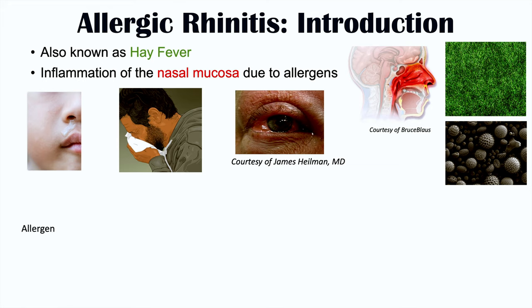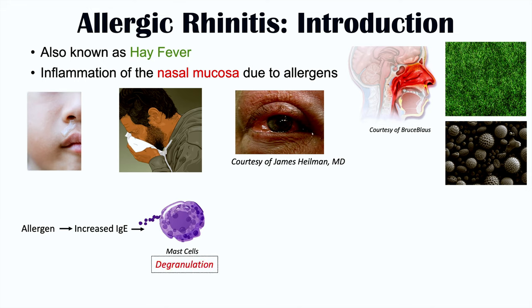I want to briefly talk about the pathophysiology as to why signs and symptoms occur in allergic rhinitis and hay fever, because it's going to help us better understand why certain foods can help reduce symptoms. In a susceptible individual, an allergen triggers an increase in immunoglobulin E, or IgE. That IgE will then bind to certain cells called mast cells.